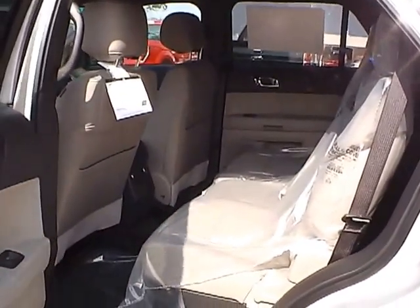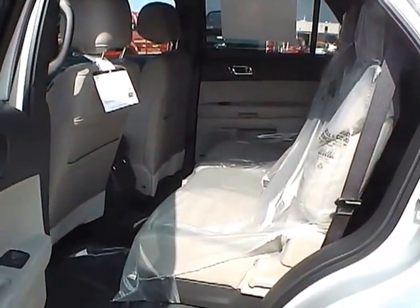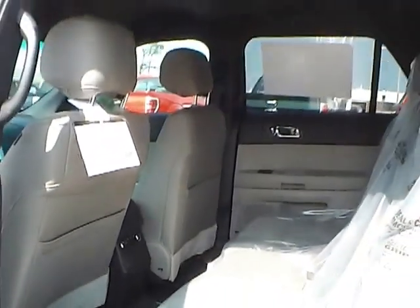As for the back seat, light stone cloth interior as well, with plenty of leg room and plenty of head room.